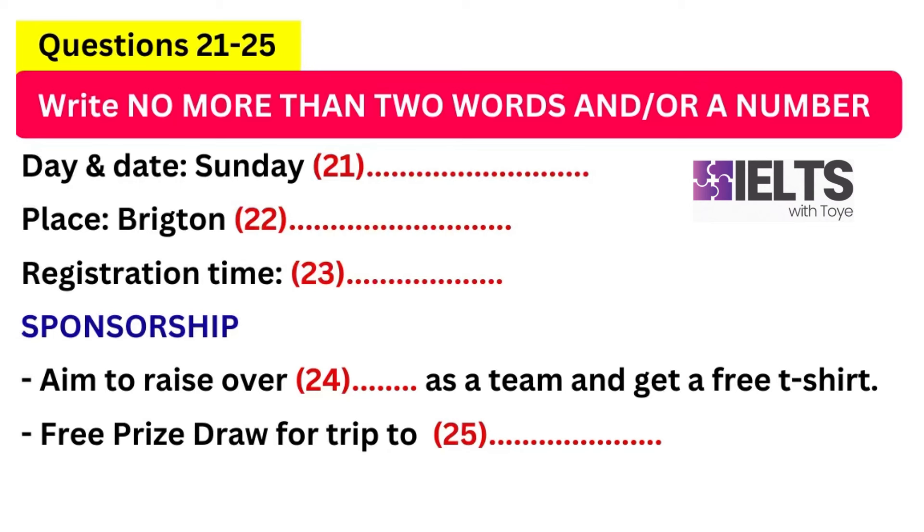Scope Charity Office. How can I help you? Oh, hello. I'm ringing about the Dragon Boat Race that you're asking people to take part in. Oh, yes. We still need a few more teams. Are you interested in joining the race? Yes. We want to enter a team, but we don't know anything about it. Could I ask you for some more information first? Of course.